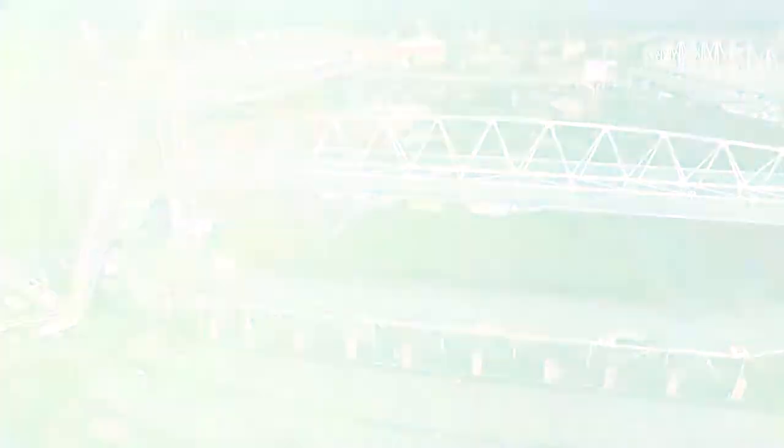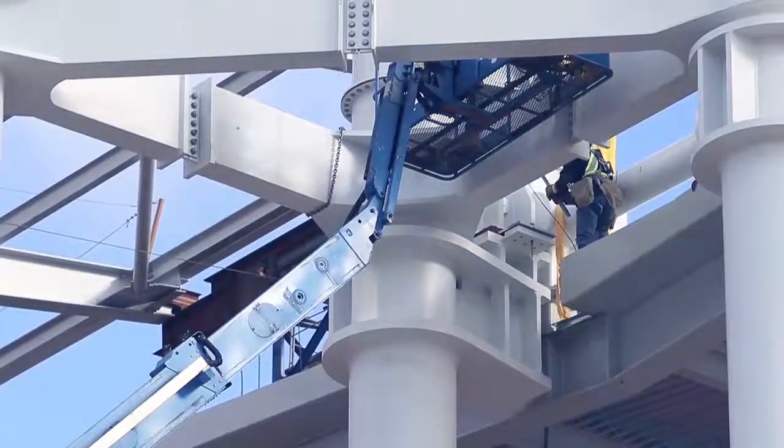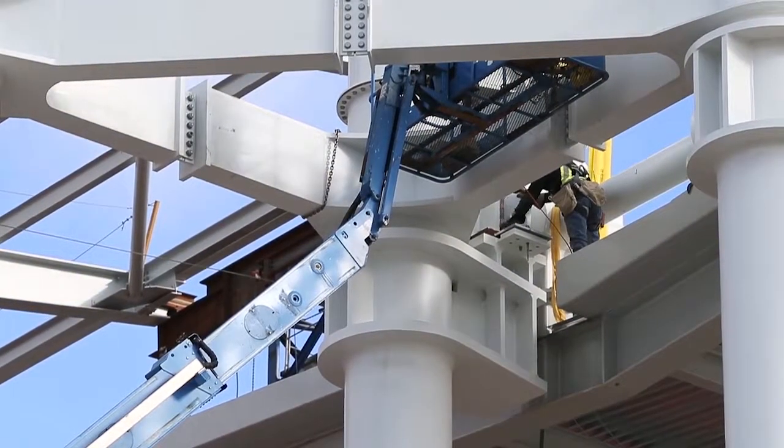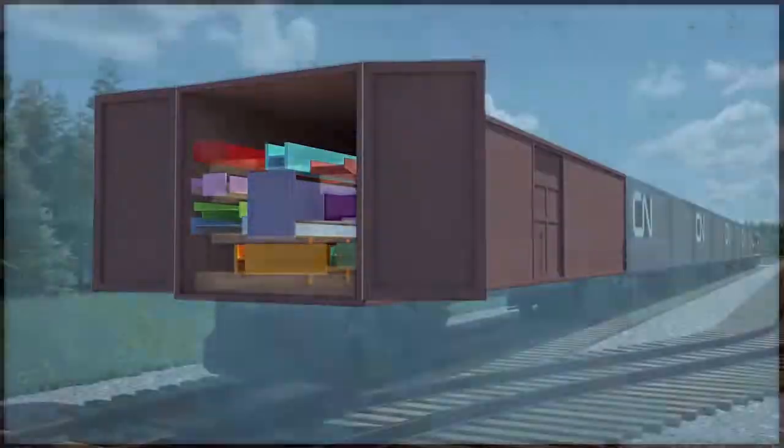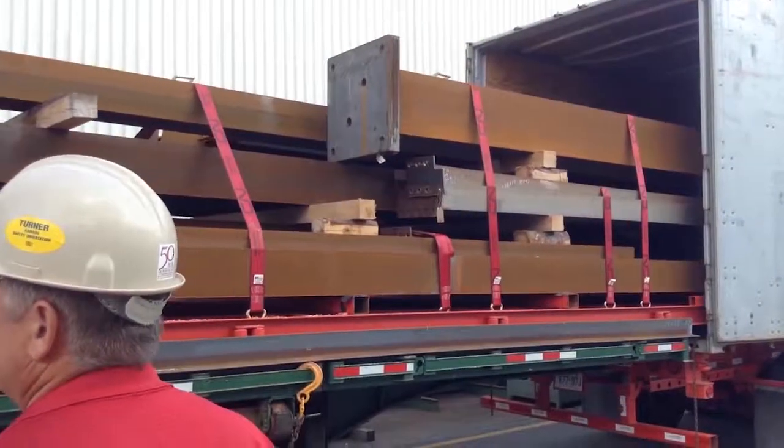Structural steel managers and detailers are part of a collaborative team. Working with architects, engineers and the trades, they transform architectural design into fabrication drawings, layout planning and delivery of the structural steel on the building site.